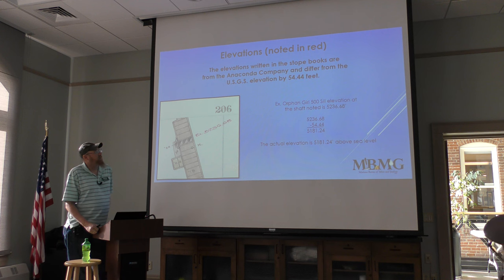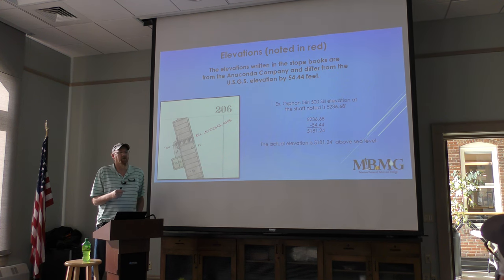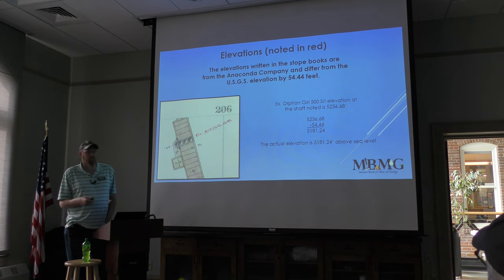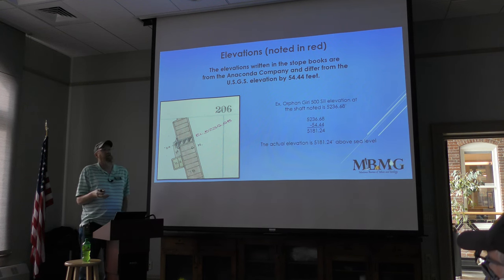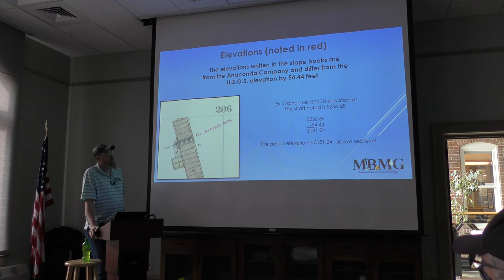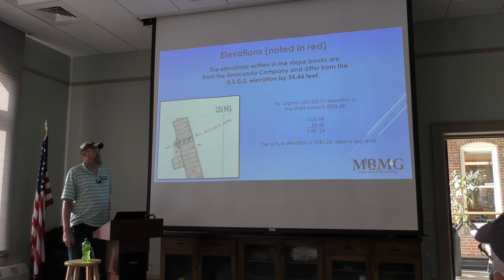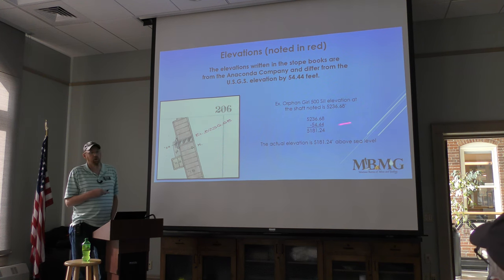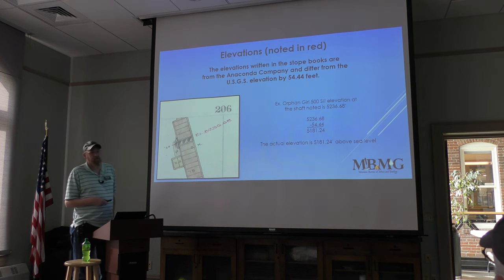Elevations in the books are always noted in red, differentiating ACM elevations from USGS elevations. The difference is 54.44 feet. For example, the Orphan Girl shaft elevation of 5,236.68 feet above sea level: subtract 54.44 feet and you get the actual current elevation on Google Earth or USGS, in the WGS 83 dataset.